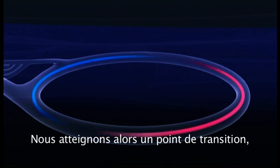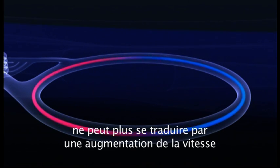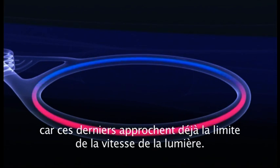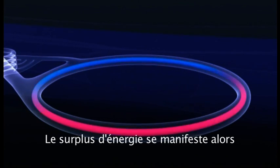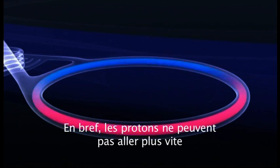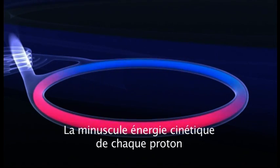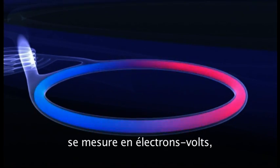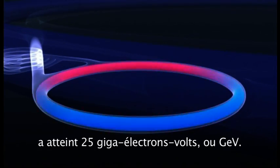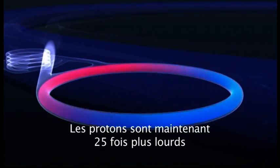It's here that the point of transition is reached, a point where the energy added to the protons by the pulsating electric field cannot translate into increased velocity, as they are already approaching the limiting speed of light. Instead, the added energy manifests itself as increasing mass of the protons. In short, the protons can't go faster, so they get heavier. The microscopic kinetic energy of each proton is measured in units called electron volts, and now the energy of each proton has risen to 25 giga electron volts, or GEV. The protons are now 25 times heavier than they are at rest.